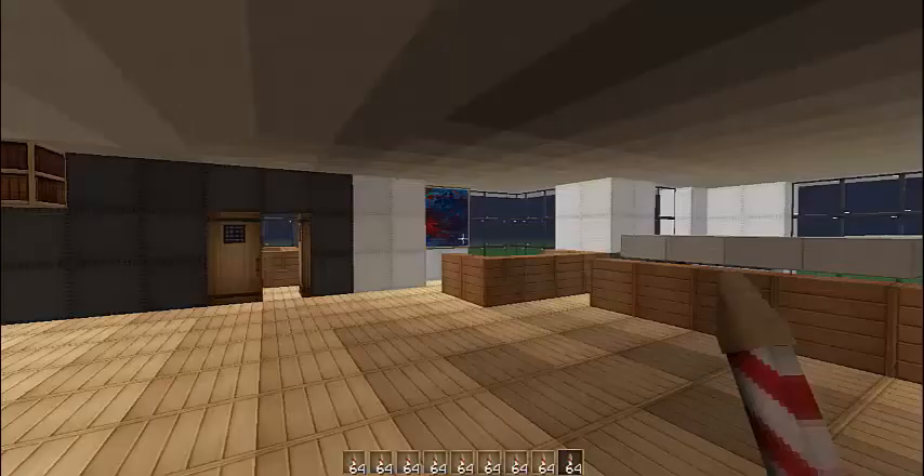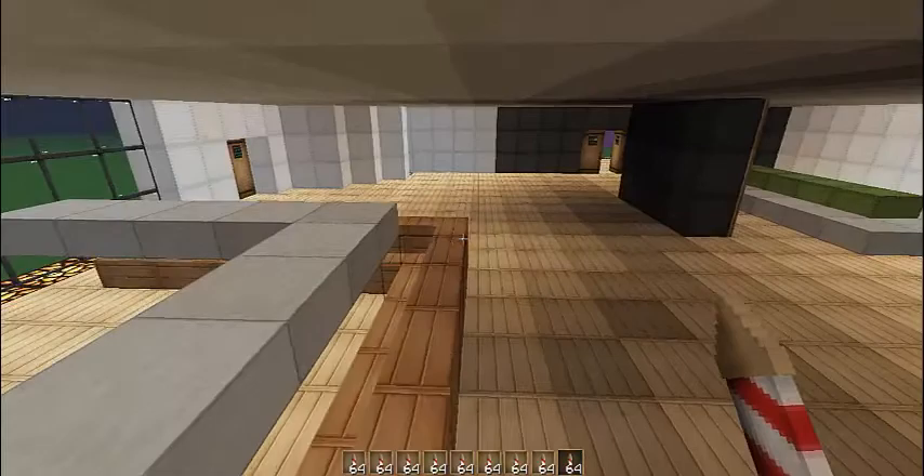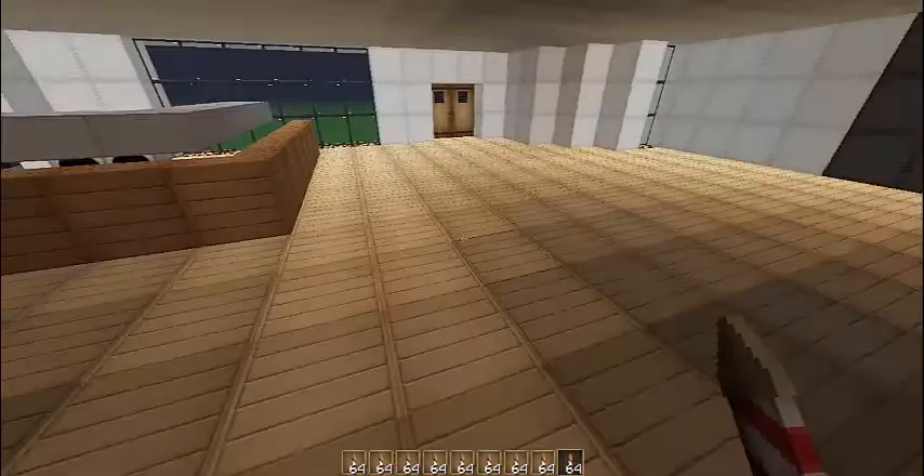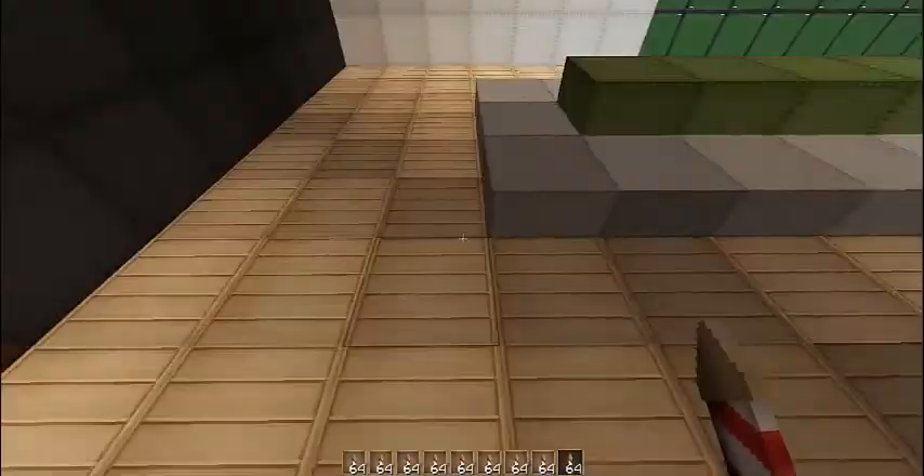Hey guys, megoctor5224 here and today I'm doing a video on the modern house style. So if you want me to build this house again, just say in the comments. And if you like this video, just like it, or if you really like it, please subscribe.